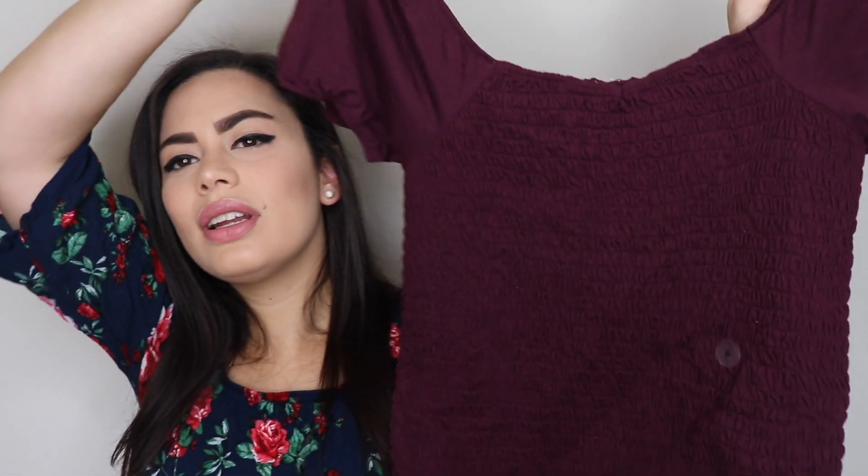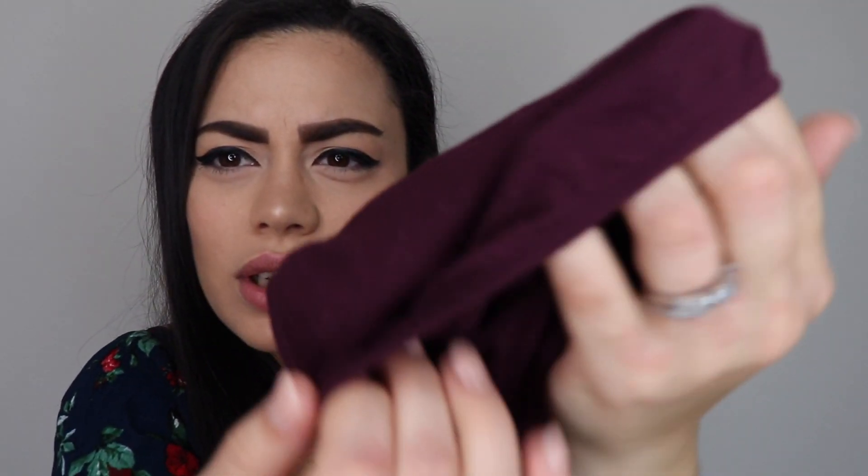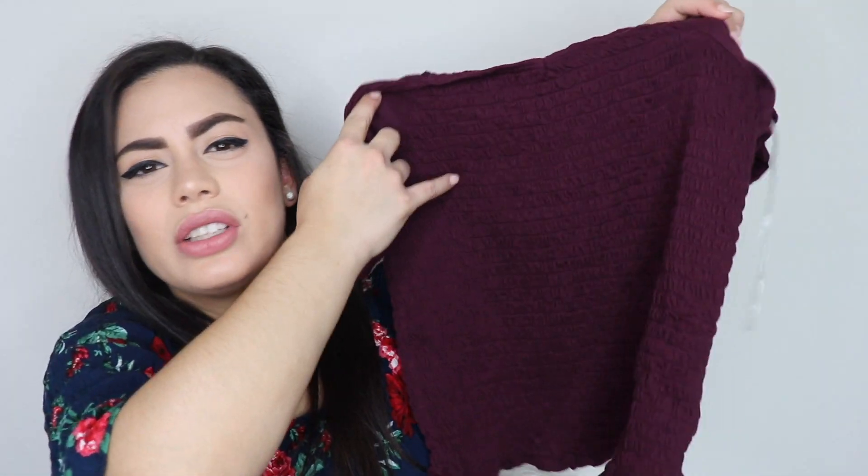I also got this other one — it's kind of a dark purple and it's a simple shirt. This one covers the shoulders more. It has stretchy bands on the sleeves and the whole shirt is stretchy, so it will take the shape of your body and adjust to it. That way it won't be loose — it will just fit perfectly.